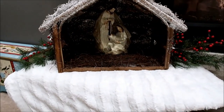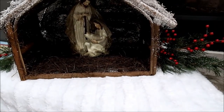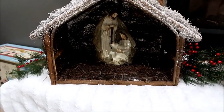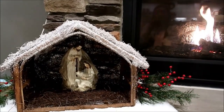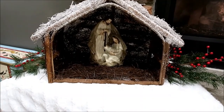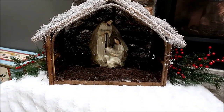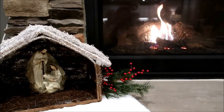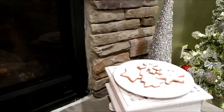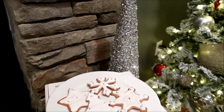I have the nativity sitting over here in the corner on top of this white fur throw with some greenery picks on either side to spruce it up. I really went back and forth on where to put it because I want it somewhere we see all the time — since it is the reason for this season — and I'm glad we put it in our main focal point.